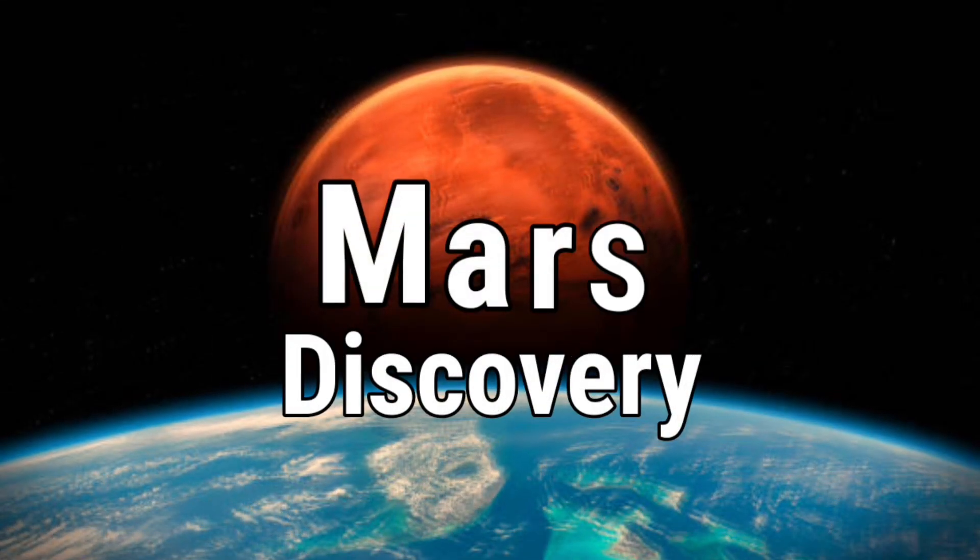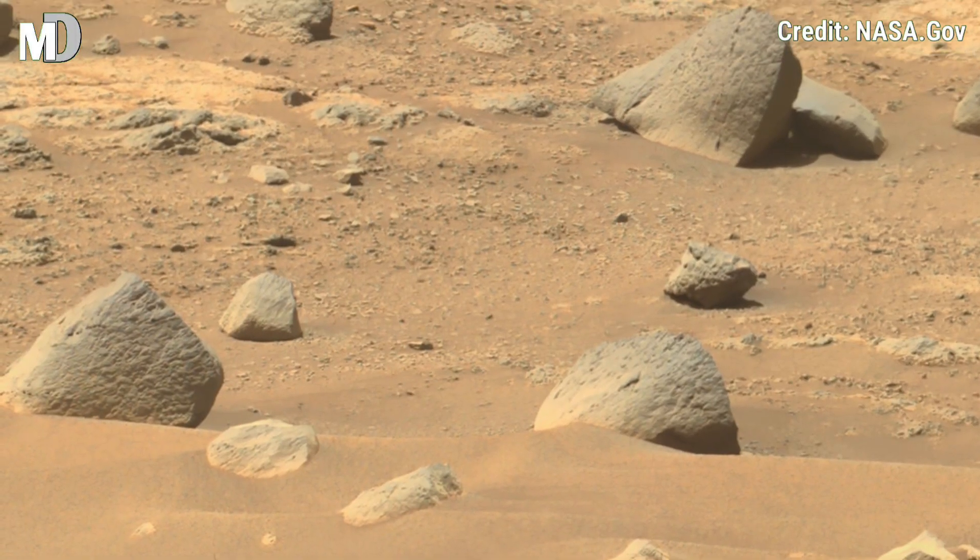Hello my dear friends, you are watching Mars Discovery, Unlocking Mars One Frame At A Time.